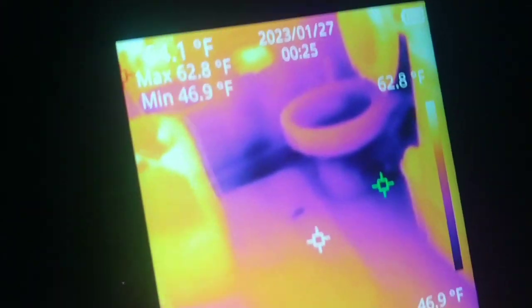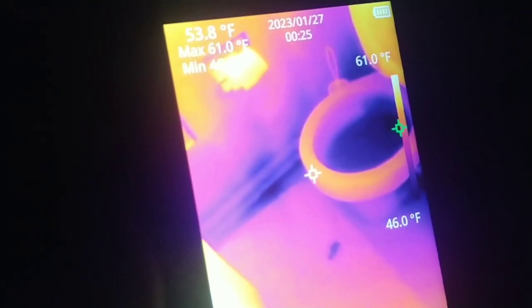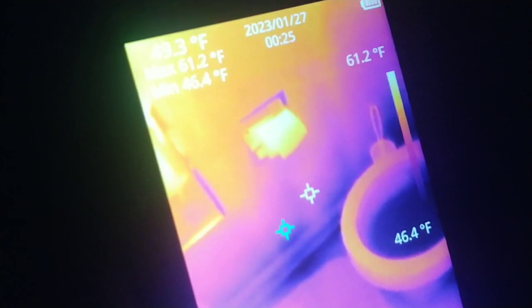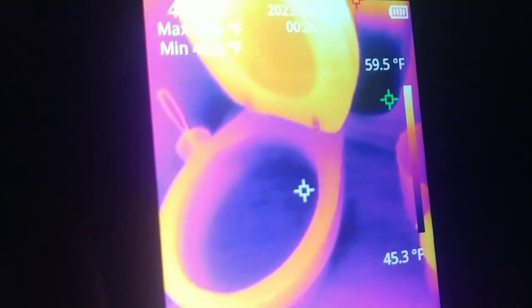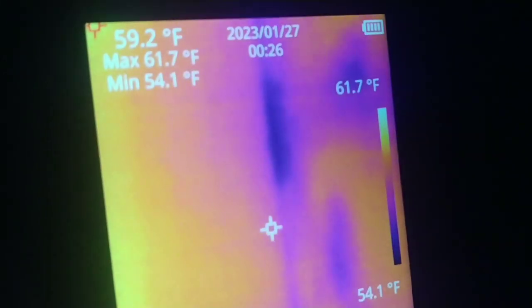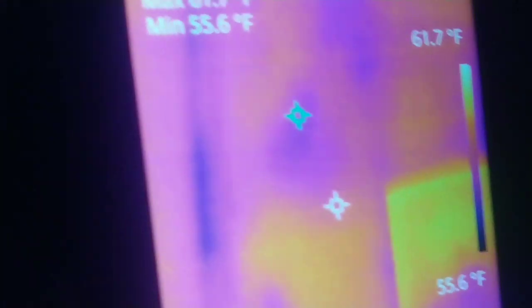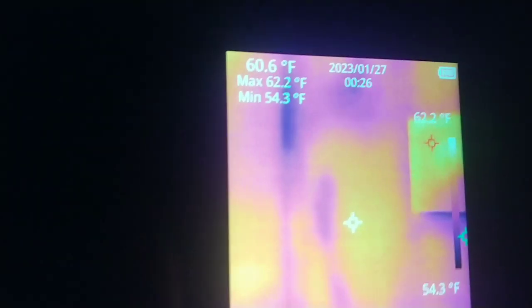Walk into the bathroom and look at all that cold air coming in around the toilet. Of course the water is a different temperature than the toilet itself, but look at all that cold air coming in around the base. There is so much stuff — problems in this house. Look right there: another exterior wall that's probably got missing insulation or something in the wall.